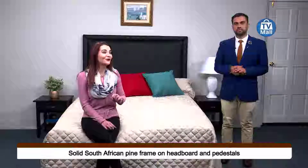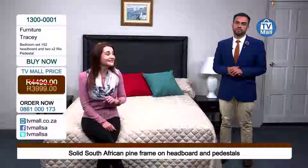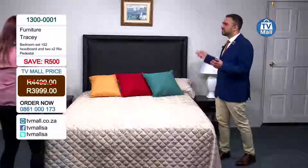That means you are paying for quality — you aren't paying for shipping prices. This is valued at four thousand four hundred and ninety-nine rand, but if you buy this on TV Mall today you can get it for the low price of three thousand nine hundred and ninety-nine rand. That's a saving of five hundred rand, and you're getting quality — that's the most important thing.